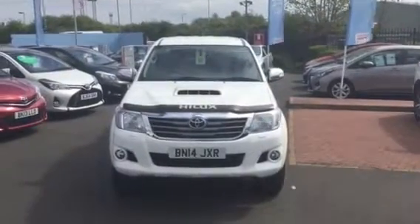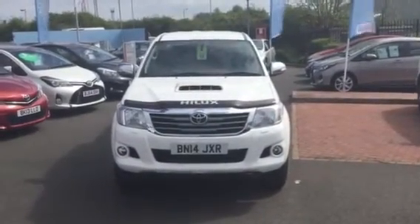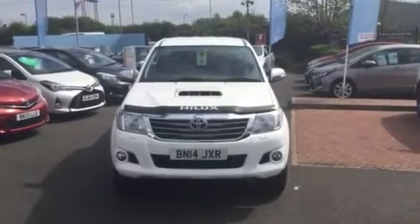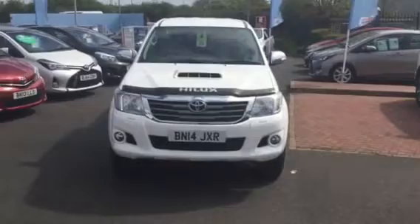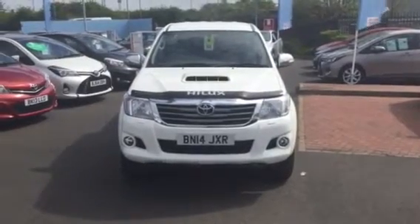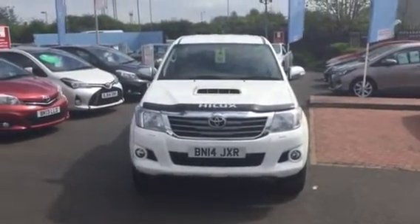Hello and welcome to Charles Clark Toyota Wolverhampton. My name is Geoff Wright and I'm one of the sales executives here. I'm going to show you around this Toyota Hilux 3 litre diesel Invincible Auto, finished in white.